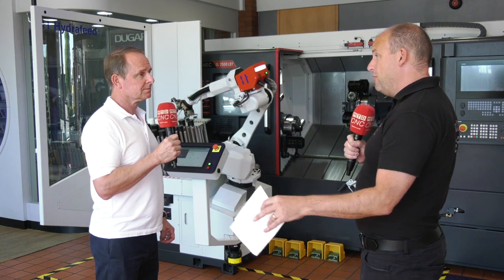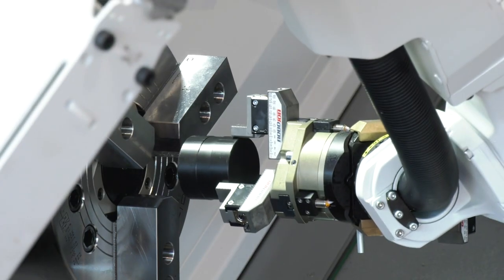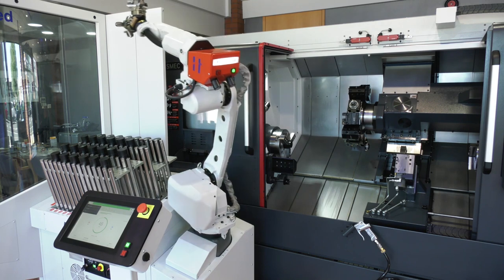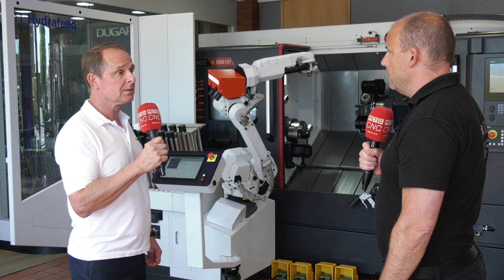Since the pandemic, and really before that, automation has played a big part in what you offer here at Dugard. Are you finding a lot of your customers are going down this path now, demanding this unmanned solution? Yeah, I would say you're right — over the last year or two we've seen that trend increasing a lot with customers.